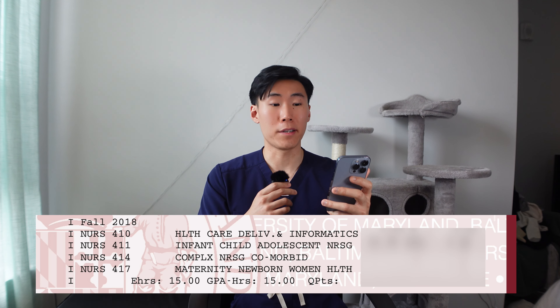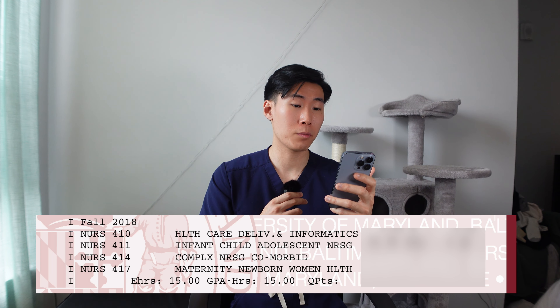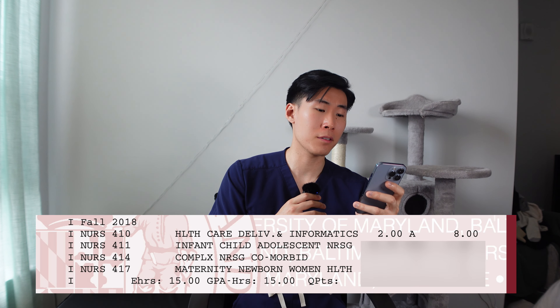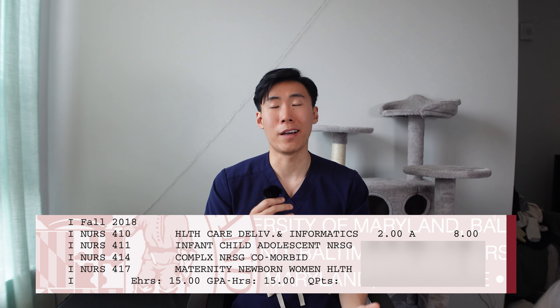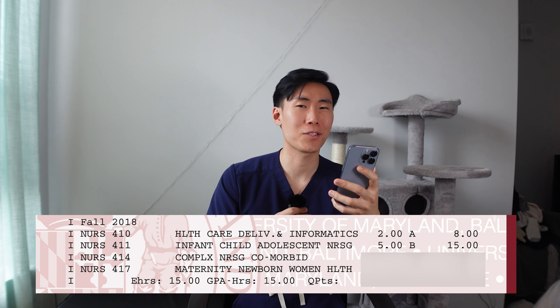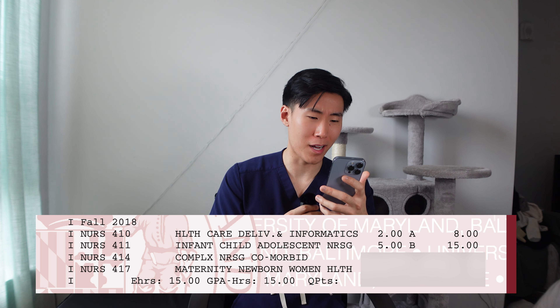Now let's go into third semester. We took healthcare delivery and informatics, pediatrics, como, and OB. Out of all the semesters, this was my favorite one because I was actually learning things that would be useful for me as a pediatric nurse. For healthcare delivery and informatics, that was like a BS class — only two credits, like an easy elective, and we all got easy A's. For the next class, pediatrics, I got a B in that class. I swear I got an A, but I guess not.